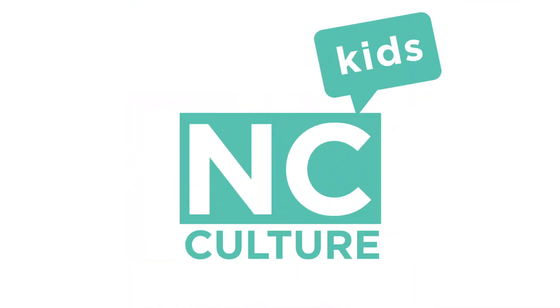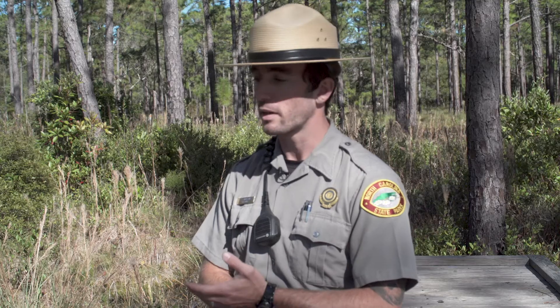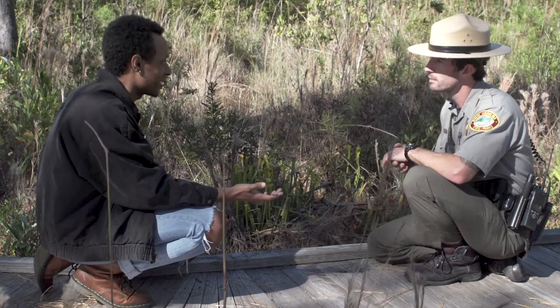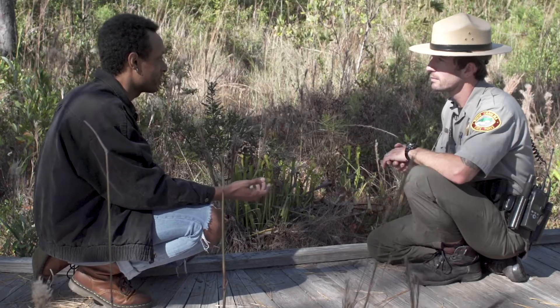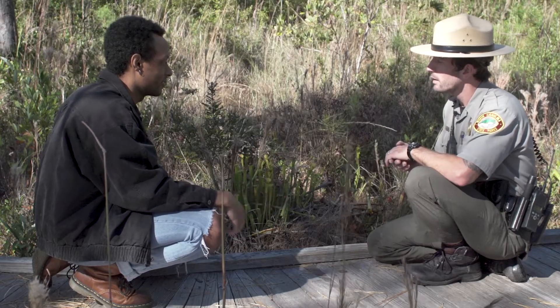So Jesse, what makes this place unique? At Carolina Beach State Park we have a number of carnivorous plants, and those carnivorous plants thrive in an environment where soils are poor in nutrients. They still go through photosynthesis, but they need to digest and catch insects to get their nutrients. How does a plant evolve or adapt to eat bugs?